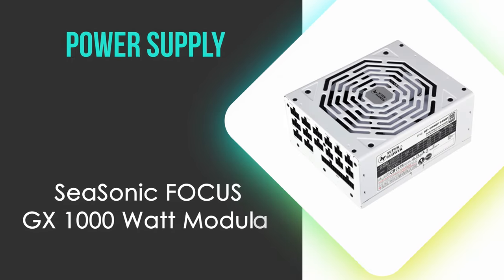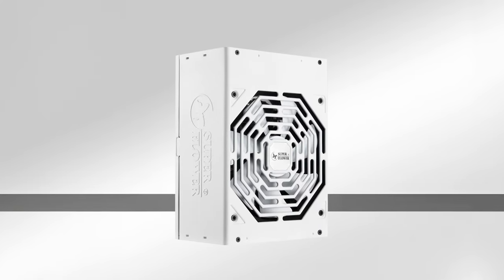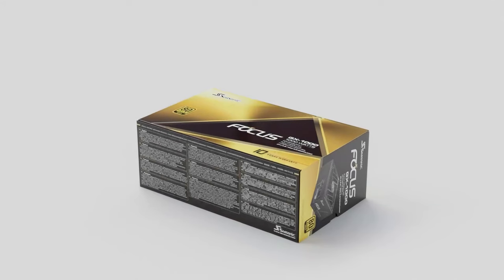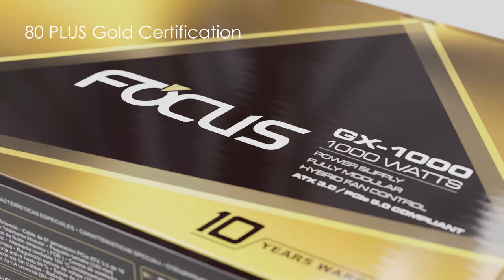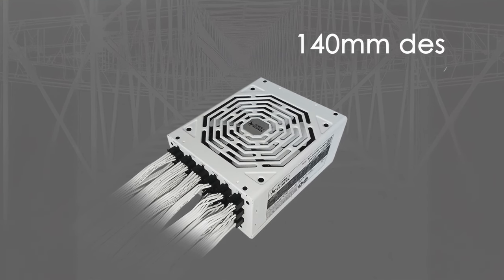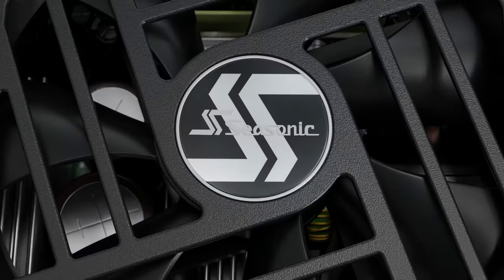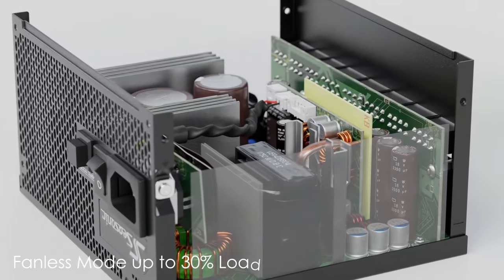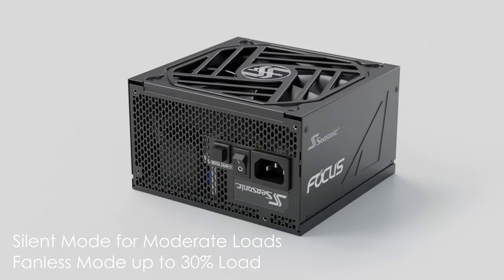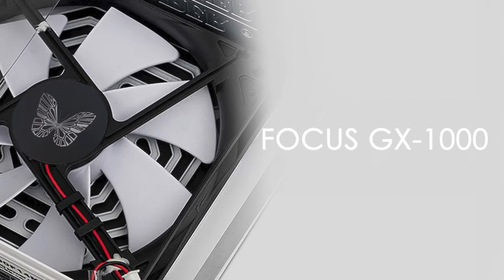And finally, we now need something to power this beast, and we've gone with the Seasonic Focus GX-1000 watt modular power supply. It stands out for its exceptional efficiency and reliability. This fully modular power supply boasts an 80 Plus Gold certification, ensuring high energy efficiency and reduced electricity costs. With a compact 140mm design, it fits easily into various chassis, making it versatile for different builds. The Focus GX-1000 features advanced thermal control with a three-phase fan operation: fanless mode up to 30% load, silent mode for moderate loads, and cooling mode for heavy loads, ensuring quiet operation during low-demand tasks and effective cooling when needed.